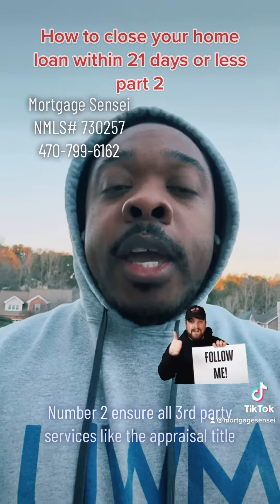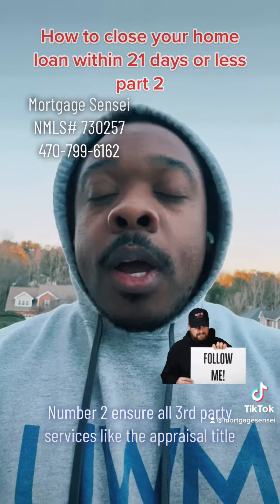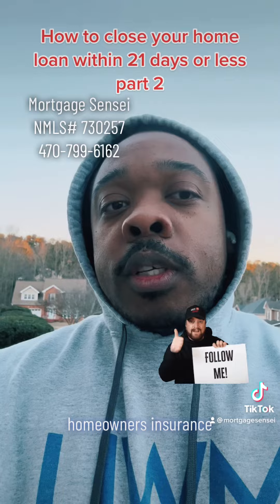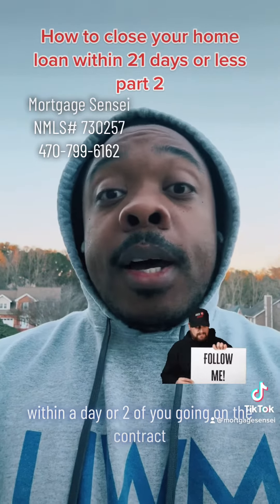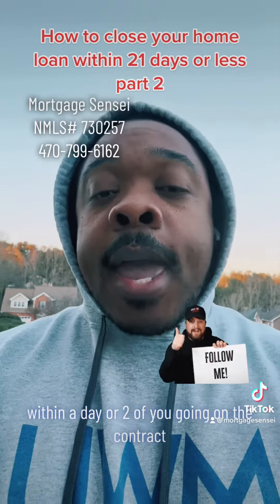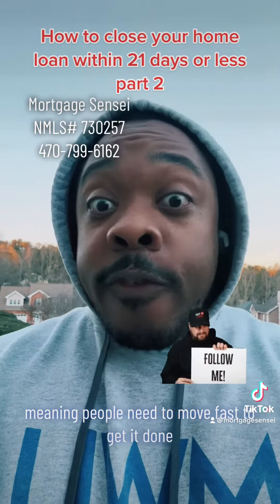Number two, ensure all third-party services like the appraisal, title, homeowner's insurance — all of that is ordered up front within a day or two of you going under contract, and it's ordered on a rush, meaning people need to move fast to get it done.